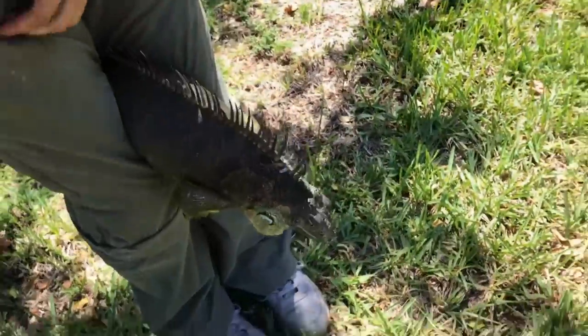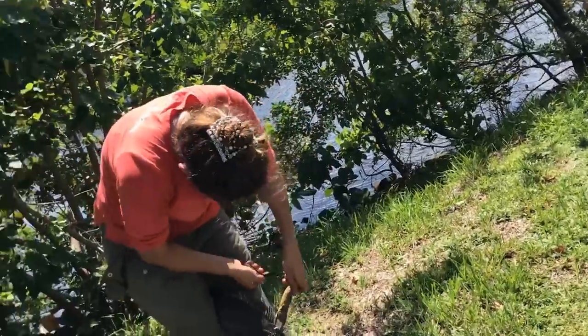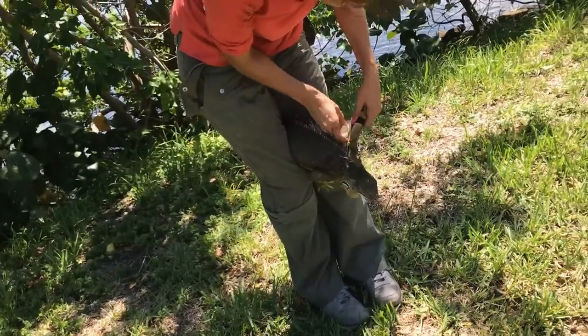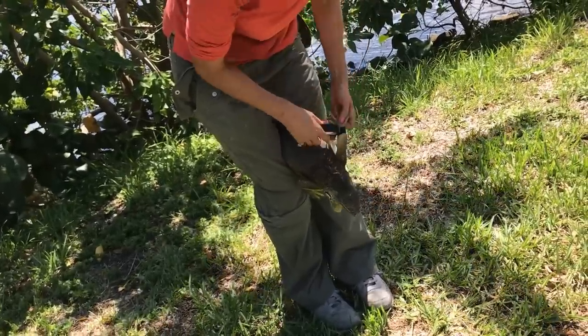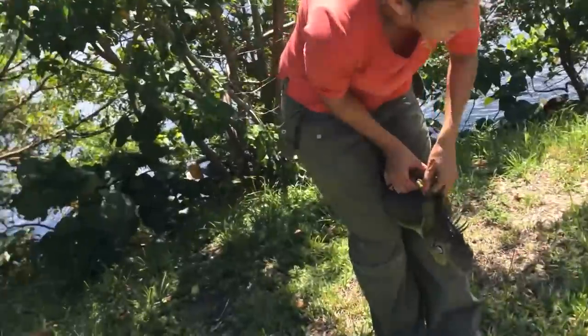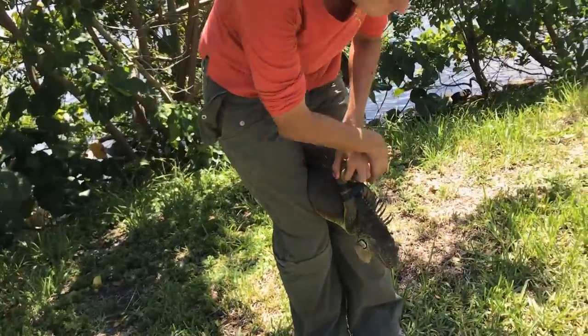He doesn't have it bad, but that's what that is — it's a mite that's not native here. He's spreading it to our native reptiles. He's just a nasty lizard essentially covered in what are like lizard ticks. If you ever go squirrel hunting and you got a squirrel covered in fleas — just covered in fleas, can't even pick it up.